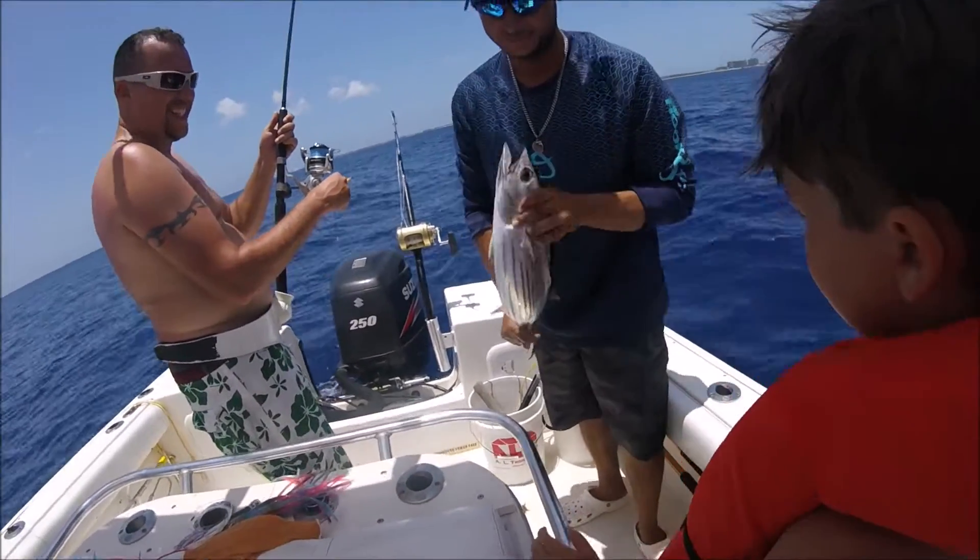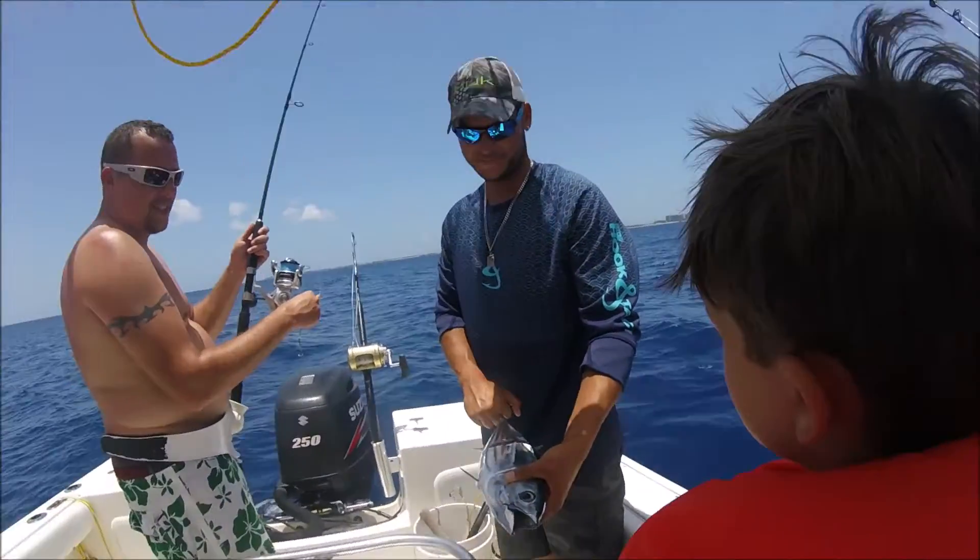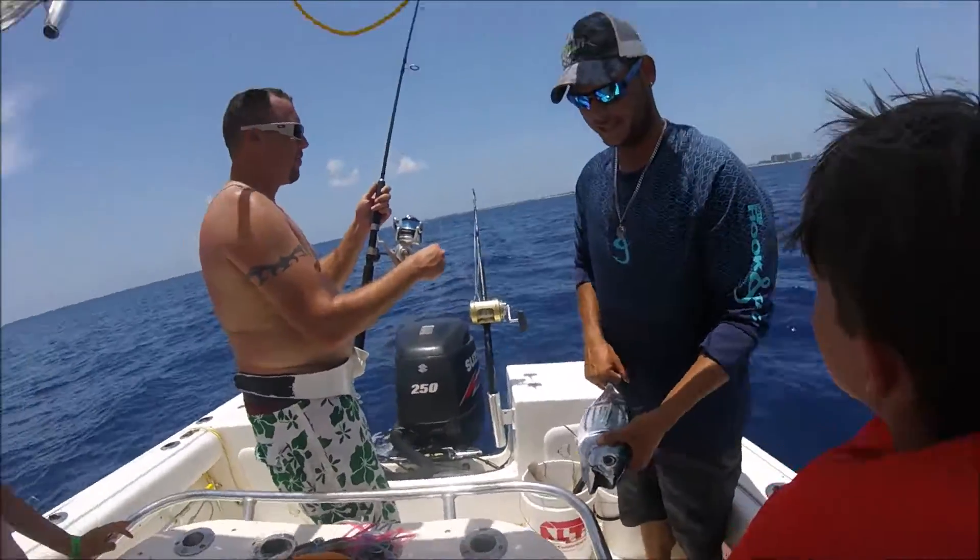That's a skipjack tuna. Skipjack tuna? These aren't sushi great, but you can just go buy it up. Yeah. Cool. Oh, you've got some tuna.